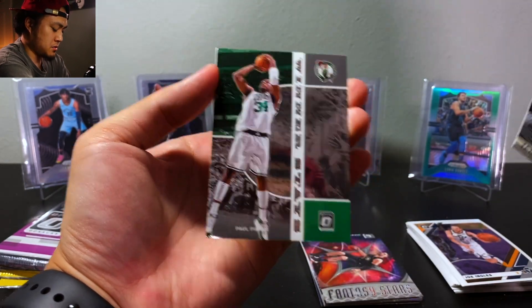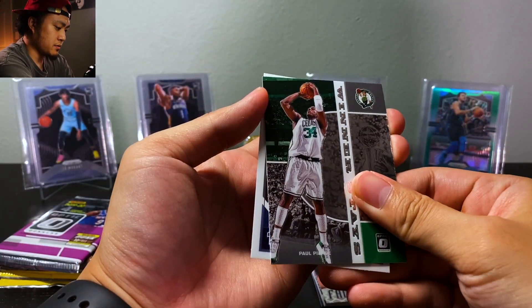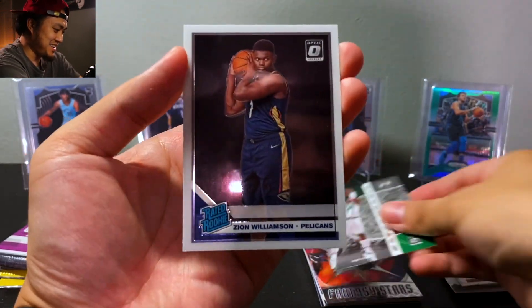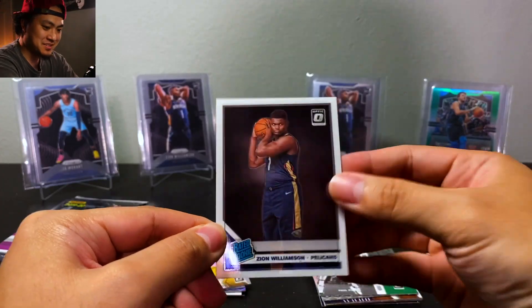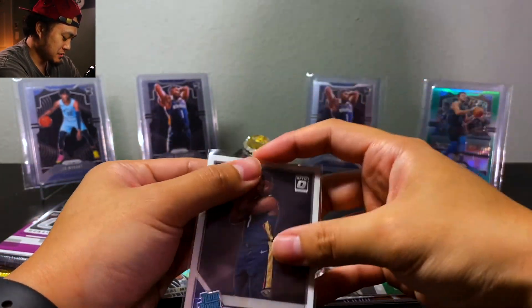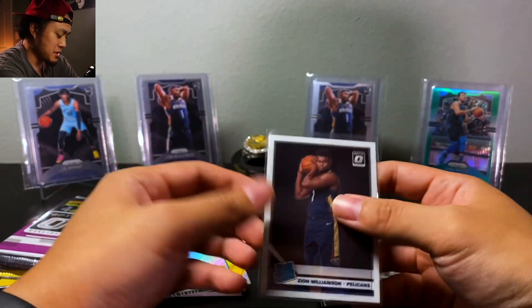Winner Stays, and then we have Rated Rookie... Zion! Rated Rookie — bang, let's go! Zion counter somewhere up here — I think we have five Zions now. Zion Williamson on this looks really good actually.